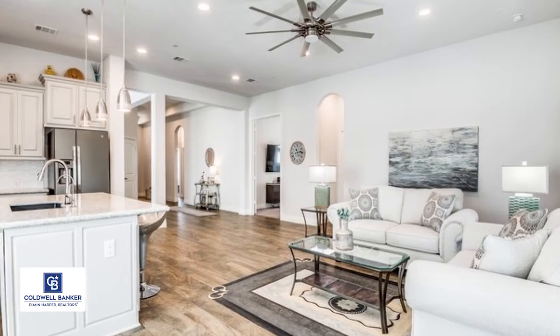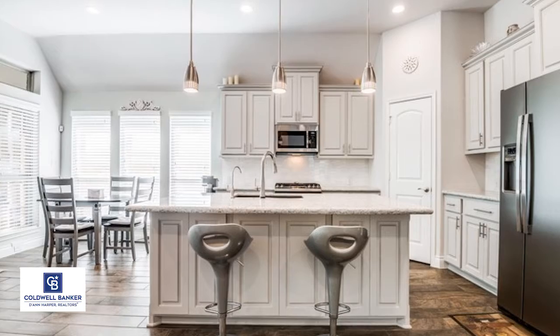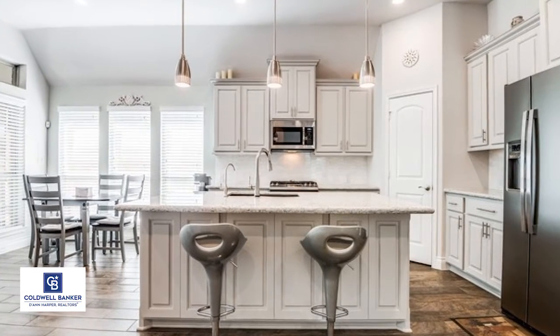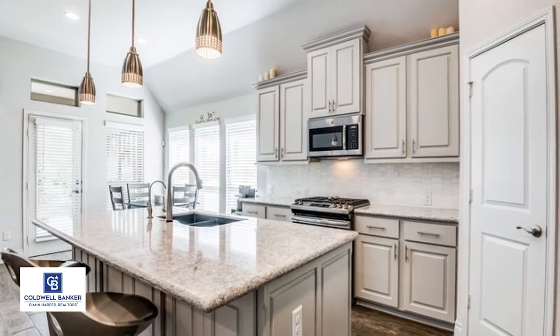The household chef is sure to appreciate the custom cabinetry, high-end hardware, quartz counters, elegant marble tile backsplash, a gas stove, large pantry, water filtration system, and water softener.